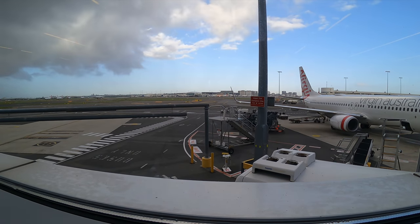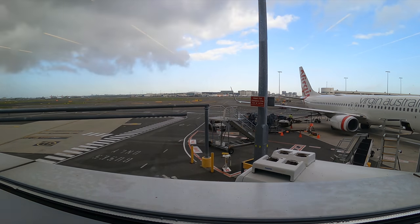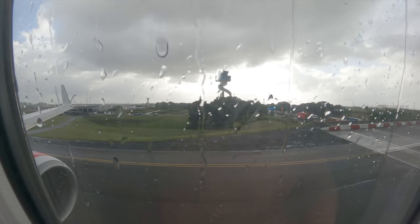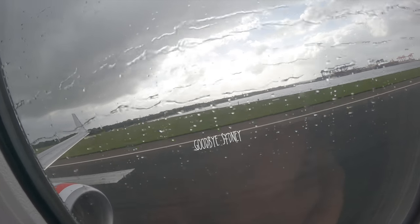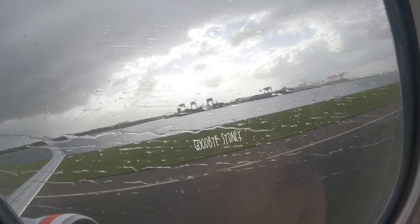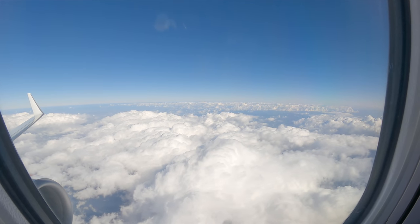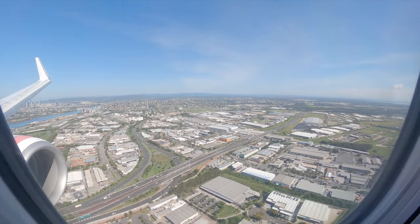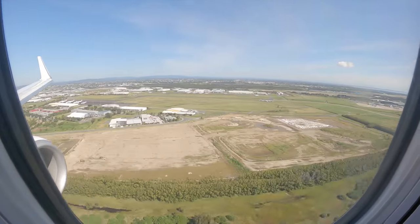Good evening ladies and gentlemen, welcome aboard. Once you have located your seat, we ask that you please step out of the aisle to expedite the boarding process. Your large carry-on items need to go in the overhead compartment and your smaller ones underneath the seat in front of you. If you need assistance, please contact the flight attendant.